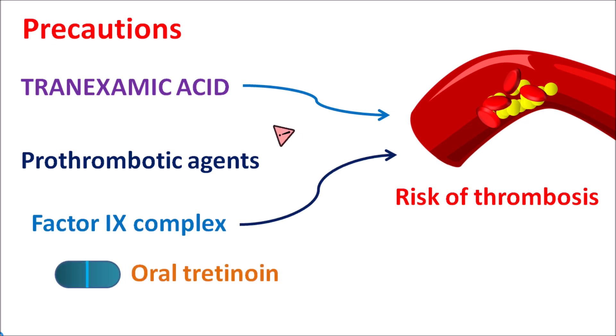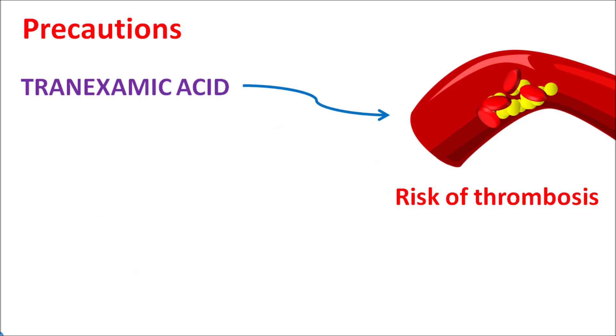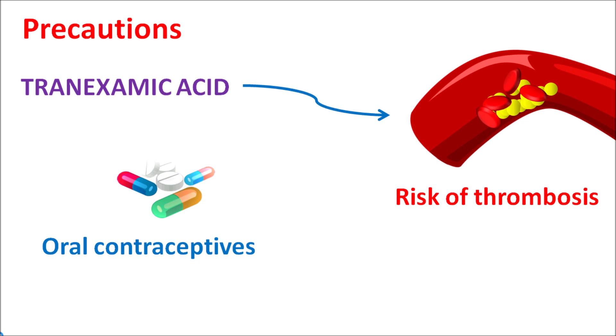Similarly, orally administered tretinoin can also increase the risk of thrombosis. These prothrombotic agents may increase the risk of thrombosis when combined with tranexamic acid. Oral contraceptives can also increase the risk of deep vein thrombosis. So such hormonal agents should be carefully combined with tranexamic acid.